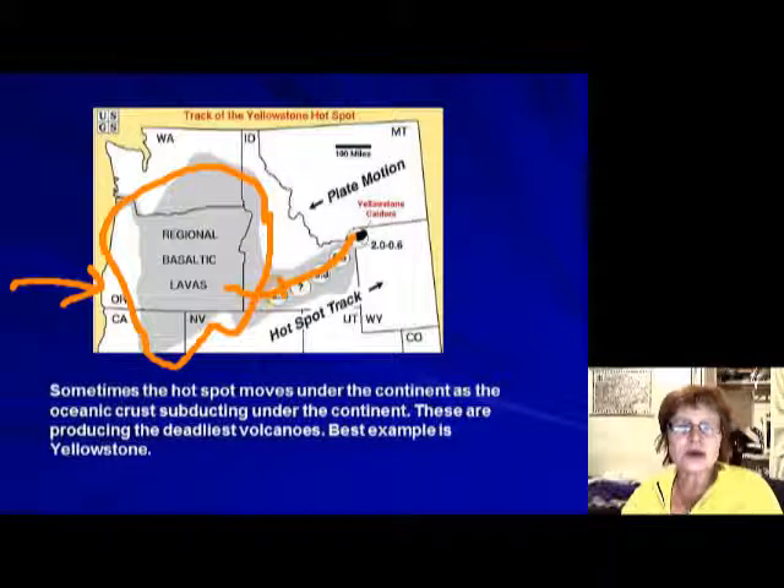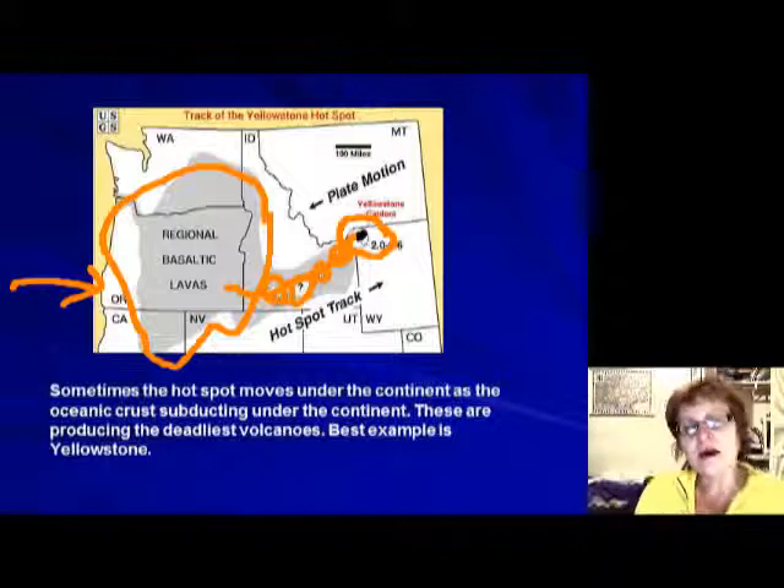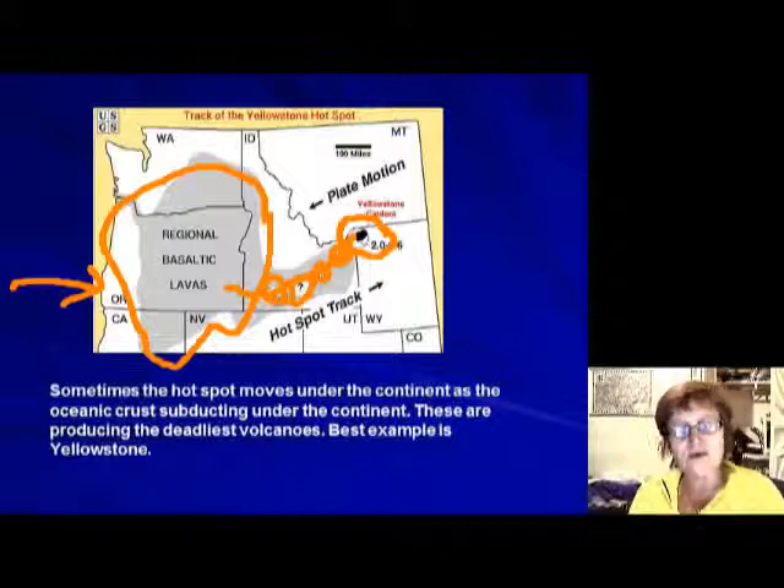The volcanoes get younger and younger moving in one direction. Right now the hotspot is underneath Yellowstone, which has had three major eruptions: 2.1 million years ago, 1.2 million years ago, and 600,000 years ago. Scientists believe it is almost overdue, and it is a supervolcano.